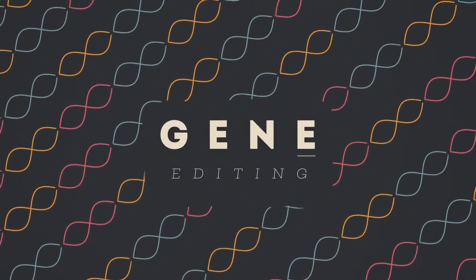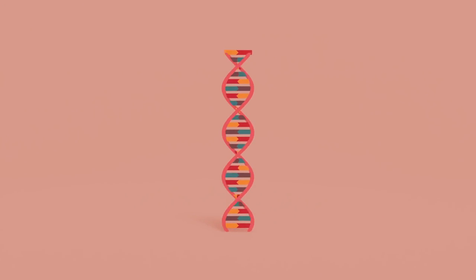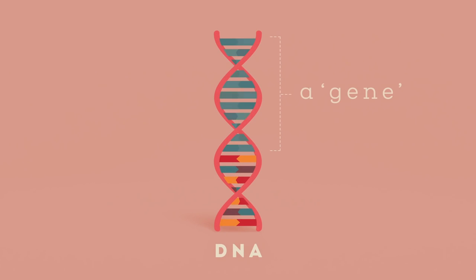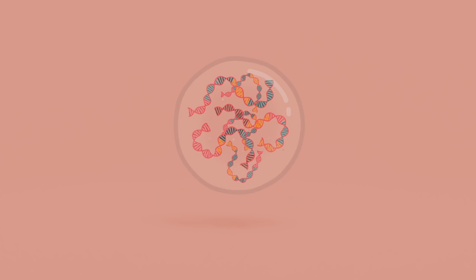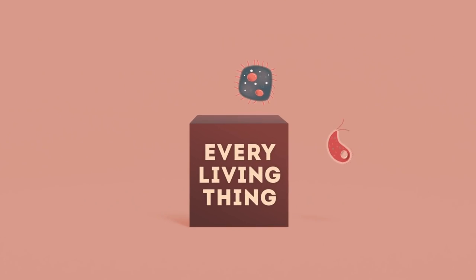What is gene editing, or genome editing as it is also known? And how does it work? Let's start by talking about genes. These are sections of the long DNA molecules coiled up inside each cell of every living thing — from microorganisms and insects, to plants and animals, including humans.